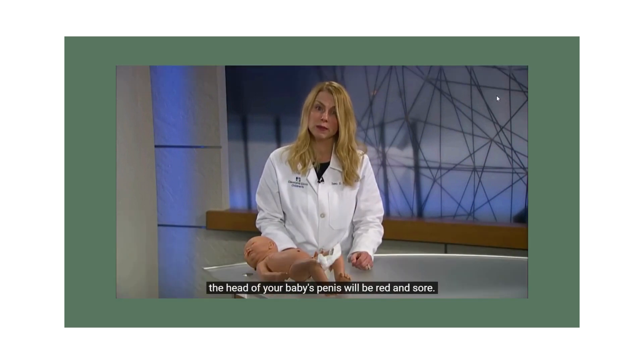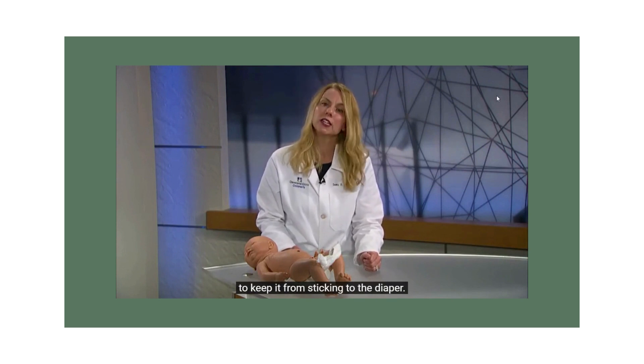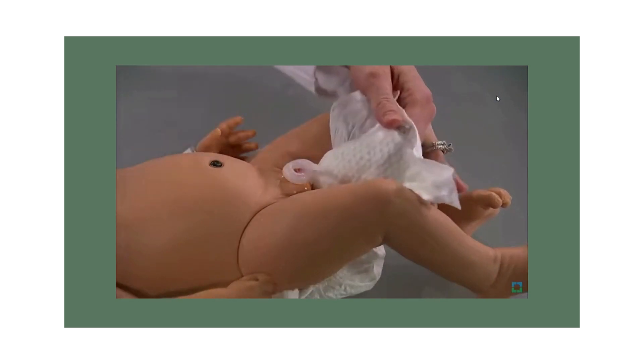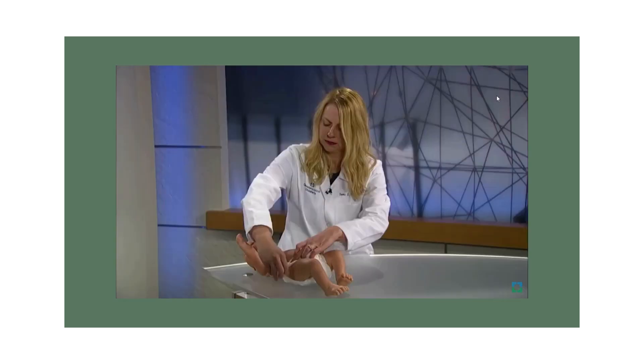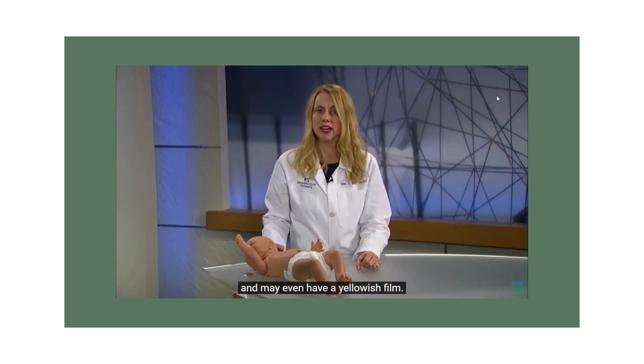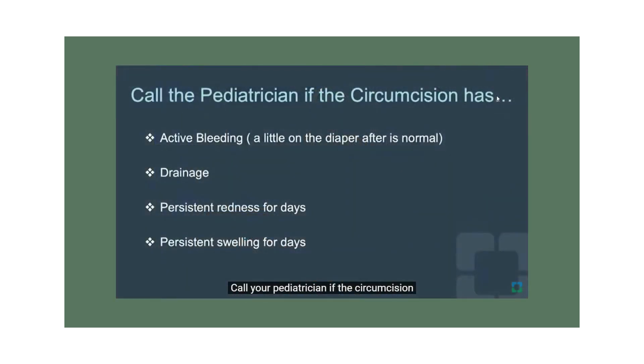Once the foreskin is removed, the head of the baby's penis will be red and sore. Apply Vaseline to keep it from sticking to the diaper until skin forms over top. Each day the site should look pinker and may have a yellowish film — this is normal skin formation. It usually takes about 7 to 10 days to heal. Never wipe the site; always wipe around it and apply Vaseline. If the baby poops on the circumcision, wash off the stool — do not wipe. Perform sponge baths until healed.